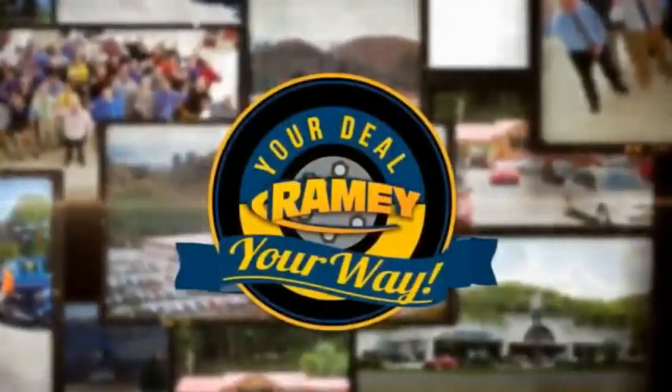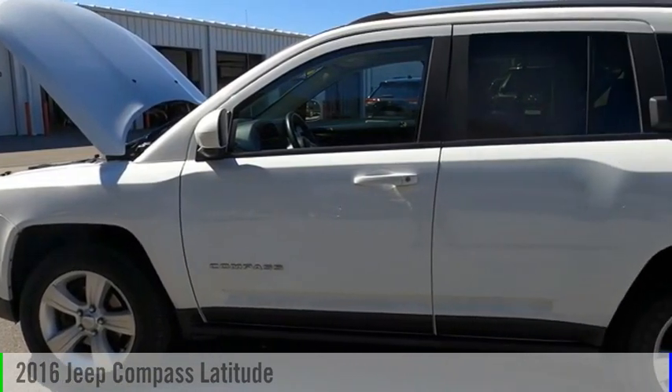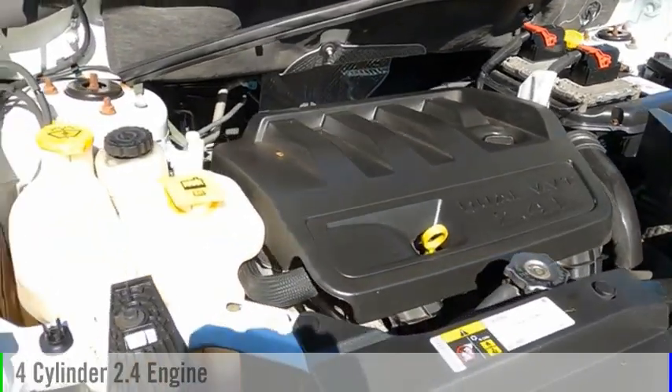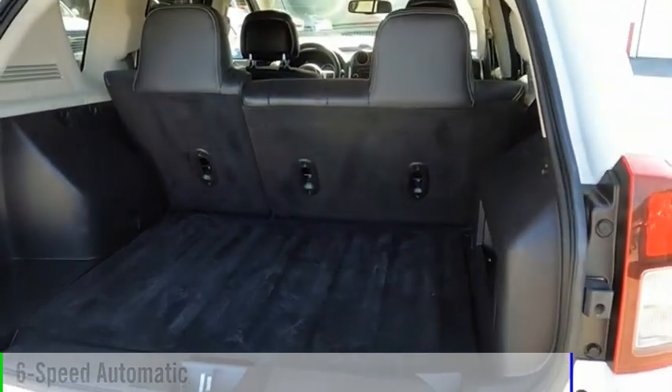Amy, it's your deal, your way. Make a great choice today with the 2016 Compass. This vehicle is powered by a four-wheel drive, four-cylinder, 2.4-liter engine, and comes with a six-speed automatic transmission.